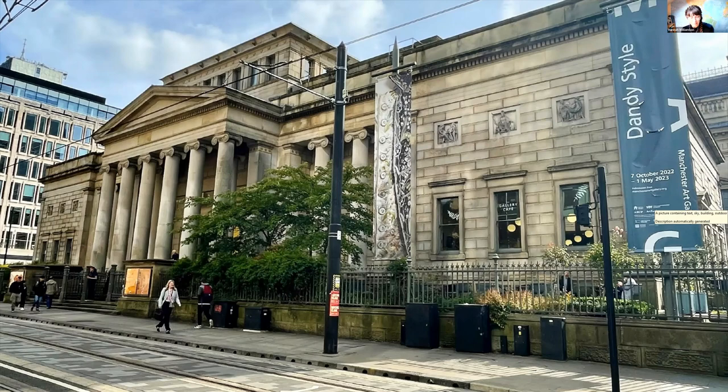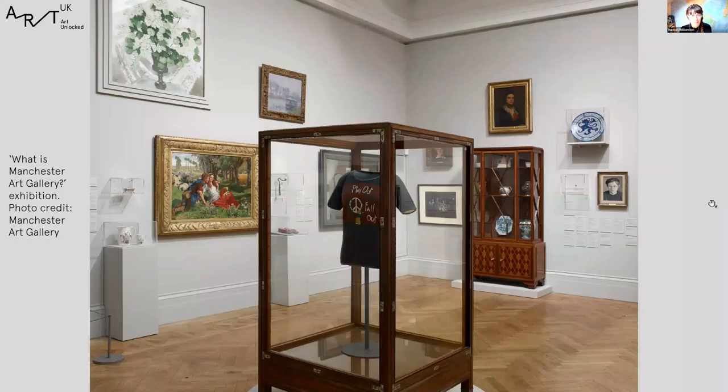Now I want you to imagine that you are going up those steps through the Grand Portico. You will enter the double-height entrance hall, visible behind the pediment from the outside. Going up the stairs and turning left, you enter our first gallery. Welcome to the gallery. This room is called 'What is Manchester Art Gallery?' — which is a good question. In the end we've boiled down our suggested answer to what reads like a mathematical formula: people plus art equals gallery, written on the wall.